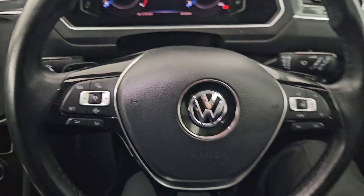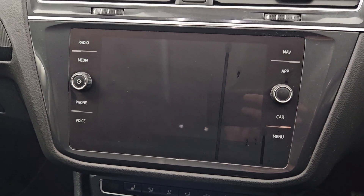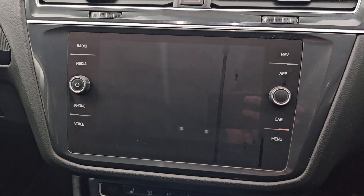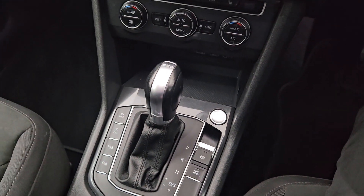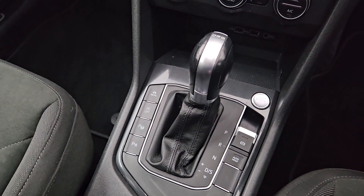You have your digital dash, your multifunctional leather steering wheel, your touchscreen media — radio, media, phone, navigation, apps and Apple CarPlay. It's an automatic transmission with an automatic handbrake, reversing camera at the back.